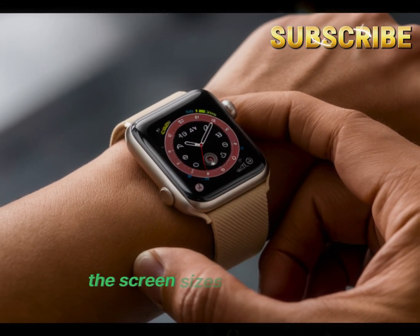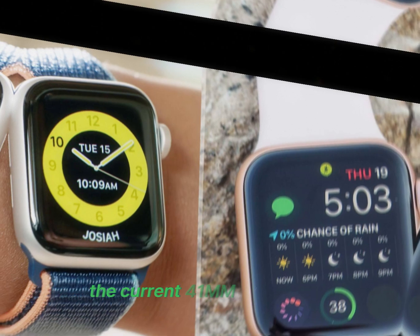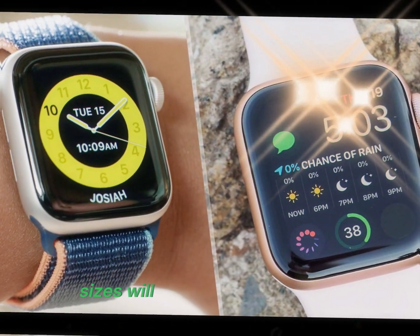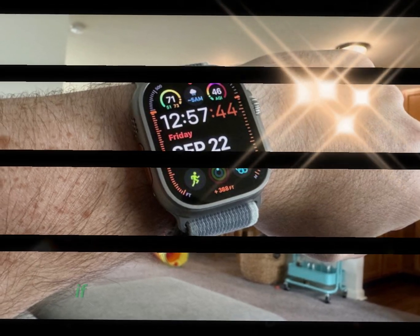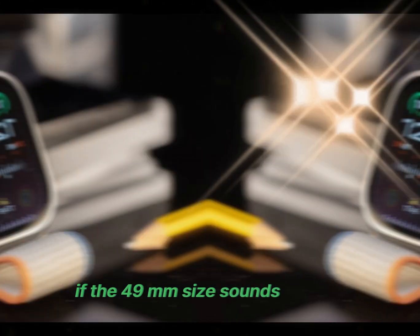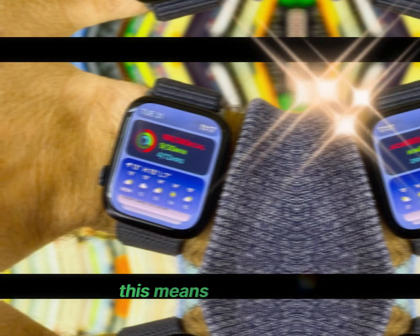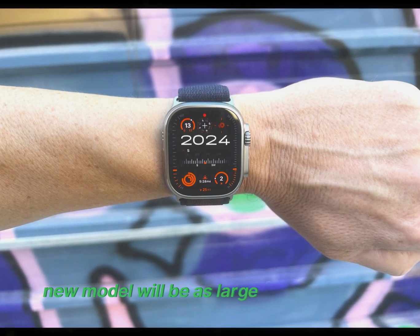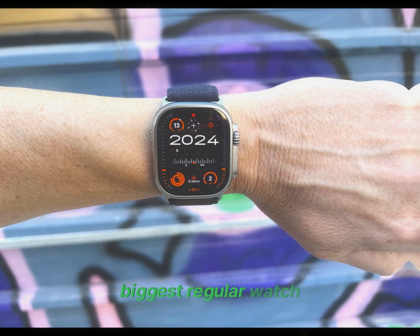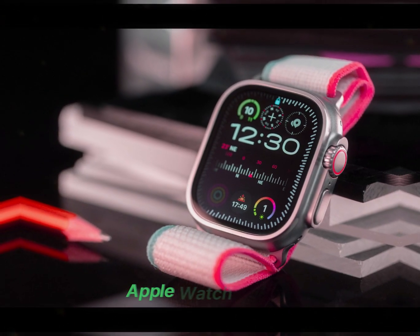First, the screen sizes are getting a substantial upgrade. The current 41mm and 45mm sizes will be replaced by 45mm and 49mm models. If the 49mm size sounds familiar, it's because it matches the current Apple Watch Ultra. This means the largest regular Apple Watch will now have the same screen size as the Ultra, while the smallest new model will be as large as the current biggest regular watch. These changes mark the most significant screen size increase in Apple Watch history.